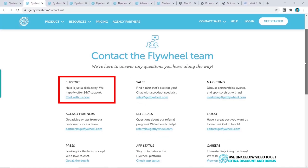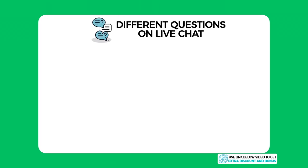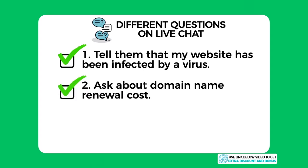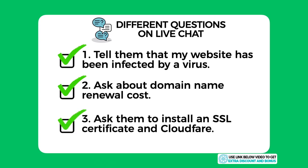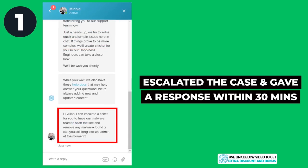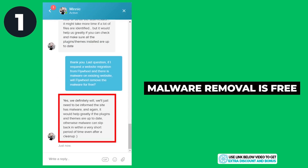Flywheel provides 24/7 customer support through email, live chat, and phone. I tested them by asking three different questions on live chat. First, I told them my website had been infected by a virus. The live chat staff couldn't resolve it immediately but escalated the case and I received a solution within 30 minutes — more than acceptable. They were also willing to remove all malware for free as part of their service.